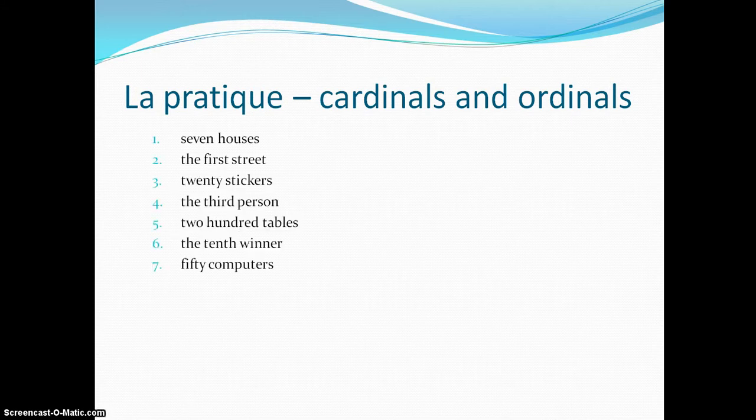Try to translate. Have a careful think about the numbers and the endings. Pause now, have a go, and we'll get through the answers.